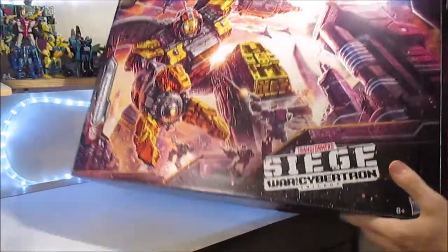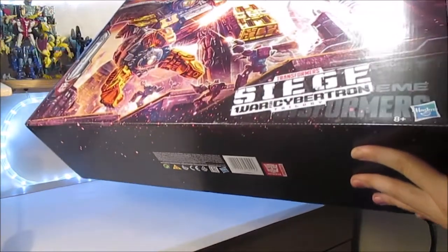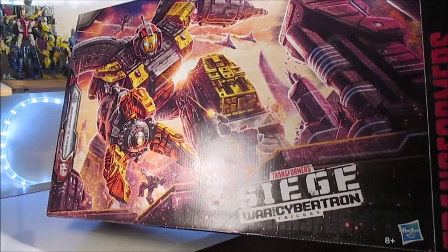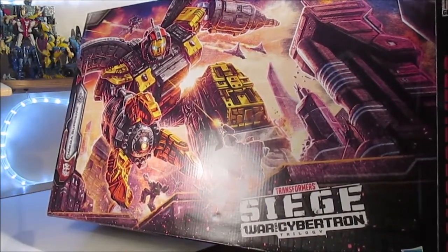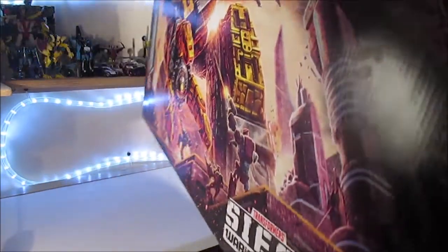En dessous, on n'a rien — enfin si, c'est un Transformers officiel. On a des trucs marqués visibles en lumière noire, mais vu comment j'ai fait mes précédentes reviews Siege, je ne peux pas accéder à la lumière noire pour cette boîte-là, et de toute façon je n'avais pas spécialement envie de le faire.